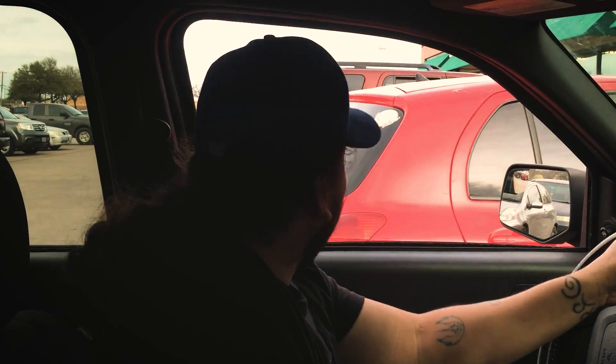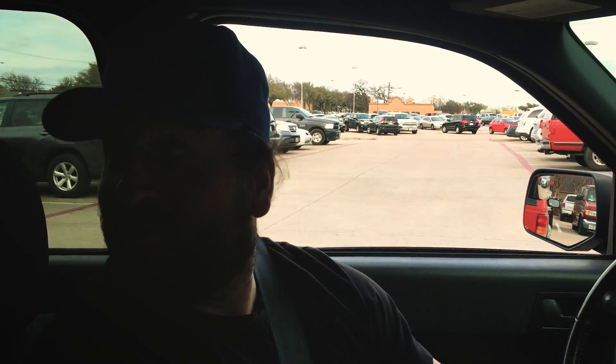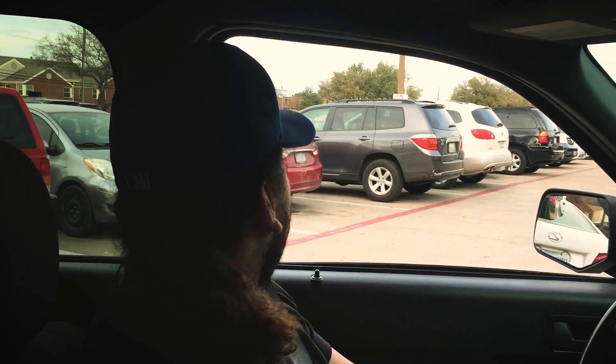So we got the coffee table, we got a lamp, today picked up the couch. I guess we're gonna show you guys what it looks like all put together right after we put those posters up. Got some decorations today also, so I'll show you guys what it looks like right now.